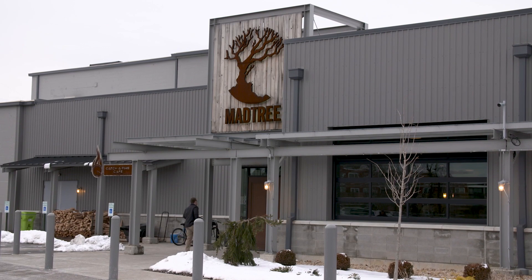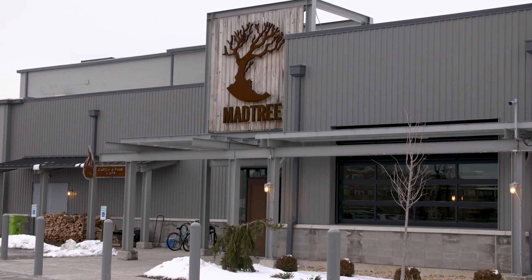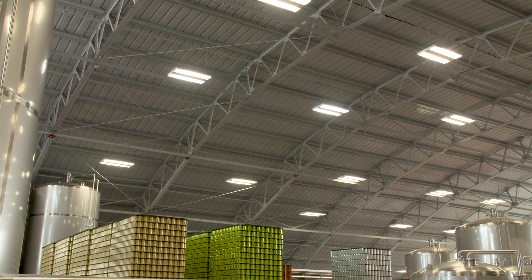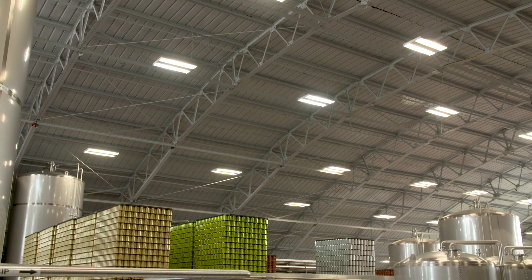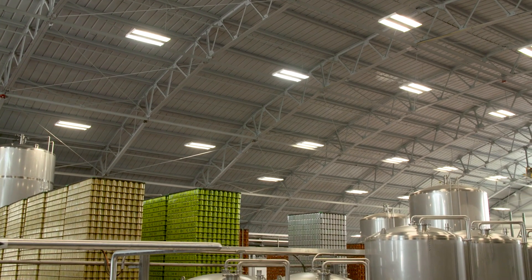My name is Ryan Blevins. I'm the head brewer here at Madtree Brewing Company. We're a craft brewery based out of Cincinnati, Ohio. We opened in early 2013 and we've had rapid growth since then. We love this new facility. The brewery itself is housed in an old airplane hangar — it's really unique, gives it a lot of character, and just a really fun place to come to work.